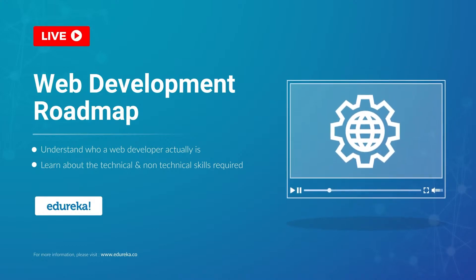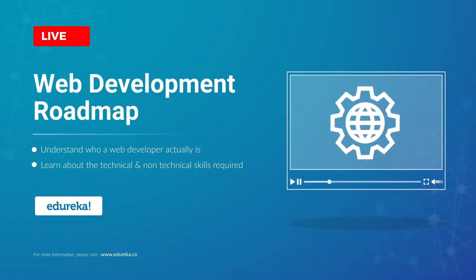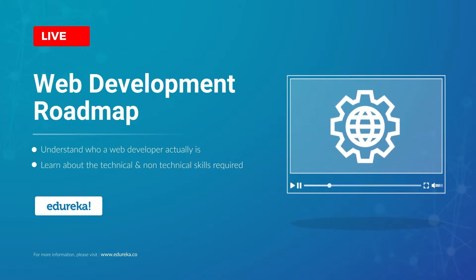Web development is among the most in-demand technologies in today's market. So if you are an aspiring web developer and don't know where to start, here is Vajiha from Edureka with a whole new session on the web developer roadmap.